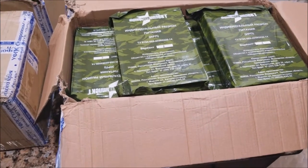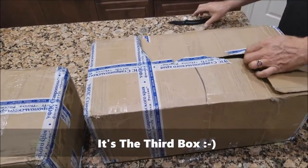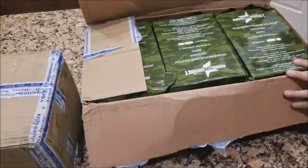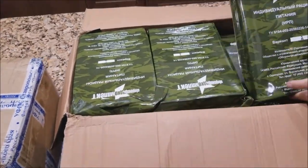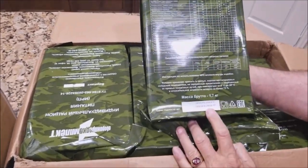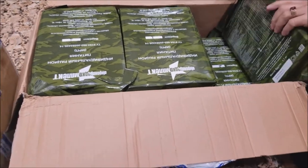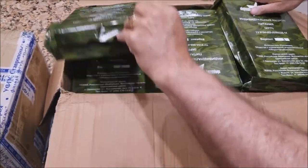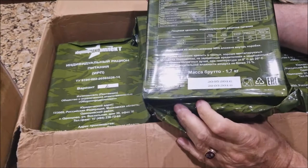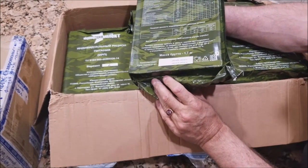Let's open up the third box. We got another case — Menu number two. Best buy date of March 20th, 2018. These boxes appear to be in pretty good shape. I don't think there's any that have been crushed. Looks like they're all number twos. I think there's probably ten in each box.